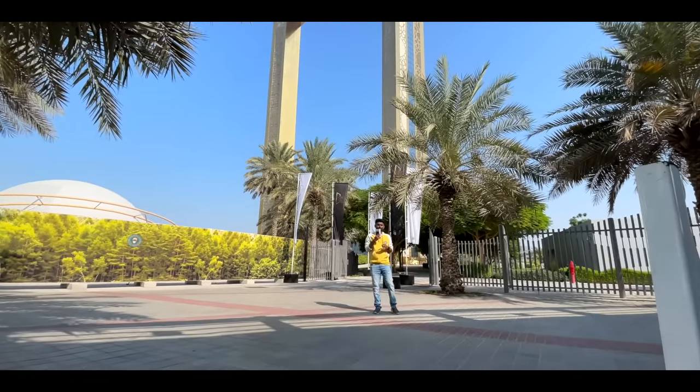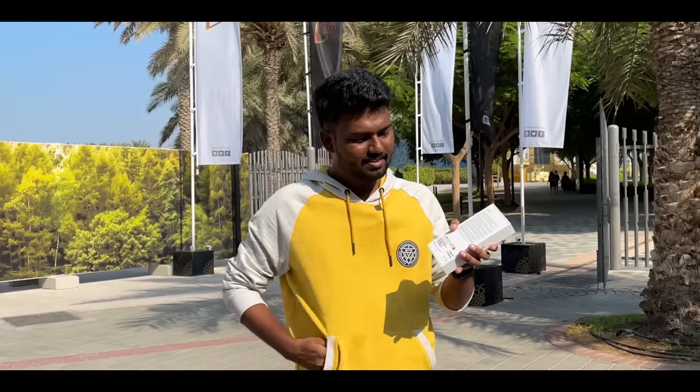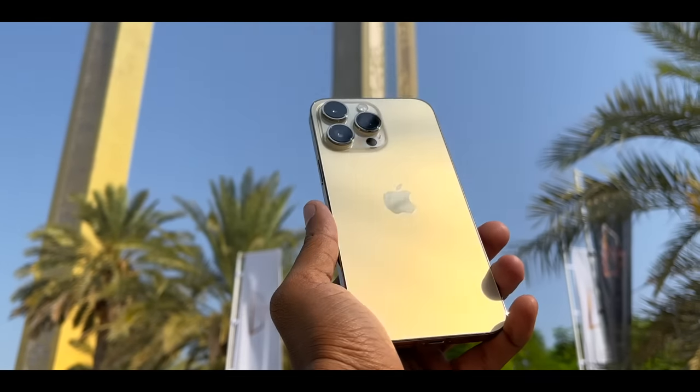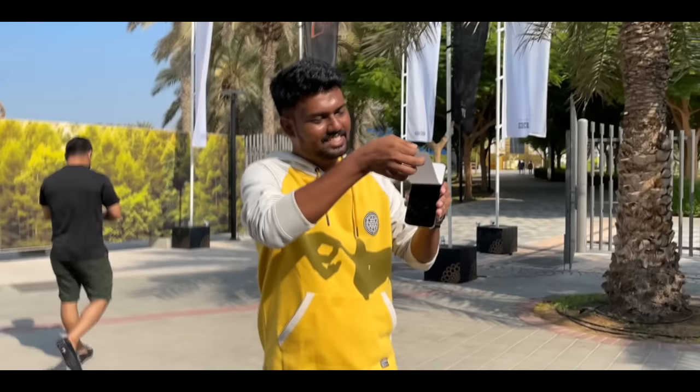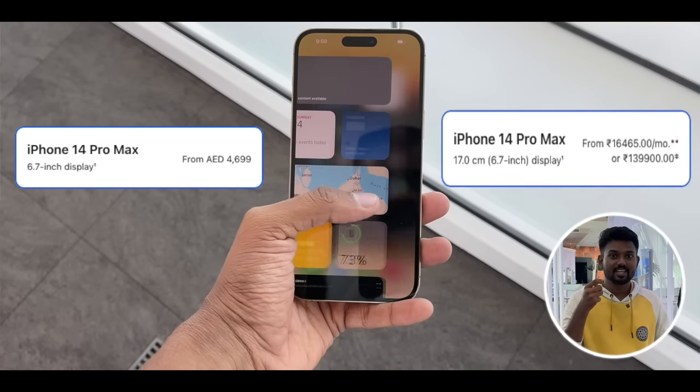The iPhone 14 Pro Max is in Dubai — gold color. Unboxed in a public place. The frame is gold color, the phone is gold color. I'm going to try it for the first time, here in Dubai. The max experience.